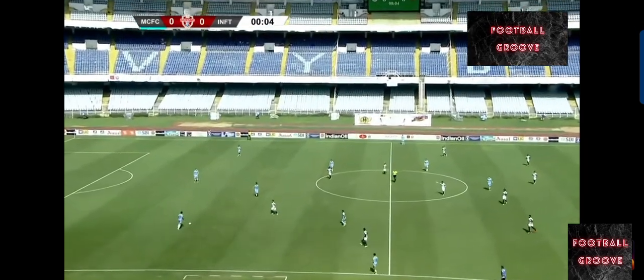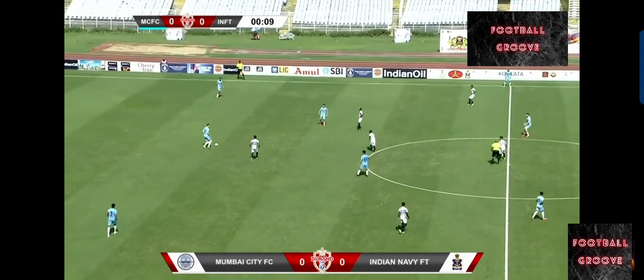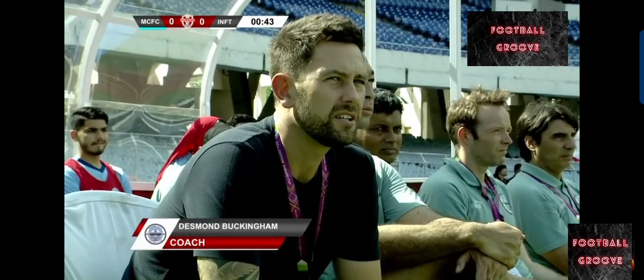A kick from left to right in the first half, looking to continue their 100% record. One goal conceded, eight goals scored in their opening two matches here.